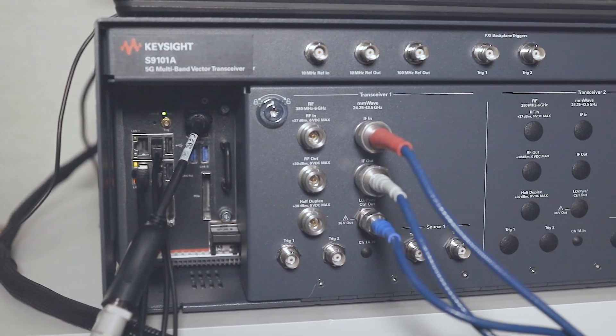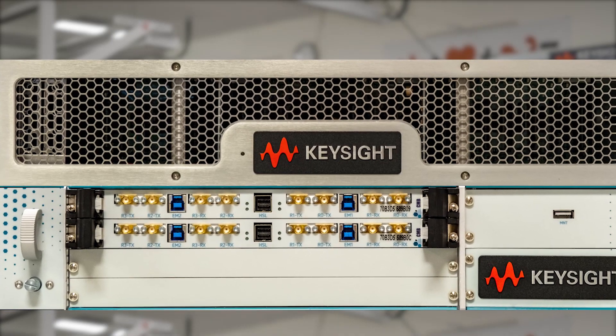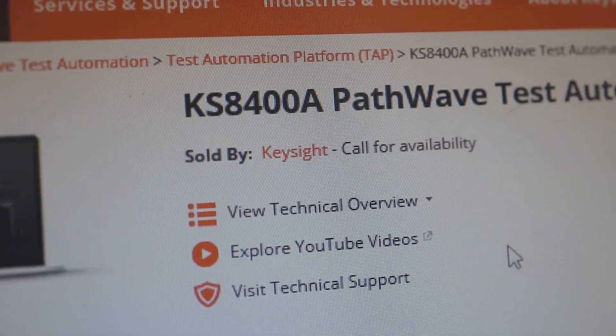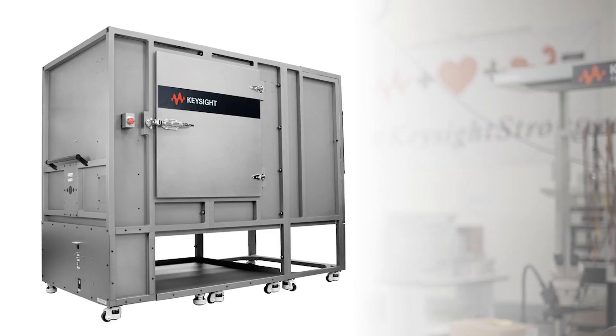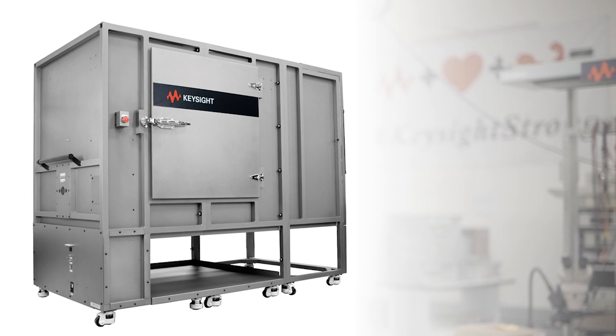Key components of our P7000 solution are the hardware. We have the S9101 for chapters 6 and 7, we have the UE emulator hardware for chapter 8, and then we have the software component which is really based on Pathway test automation. Where the DUT meets certain weight and size requirements, we can also provide a Keysight chamber and really provide a more full turnkey solution.